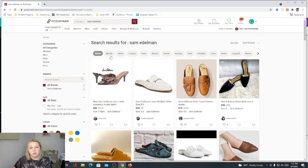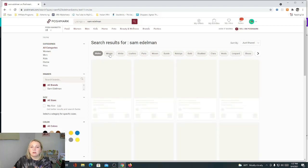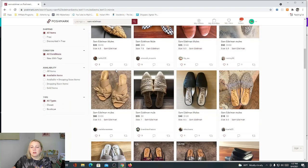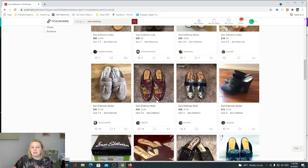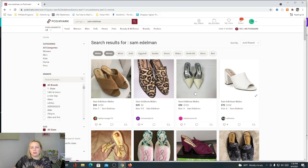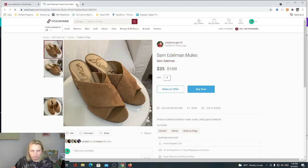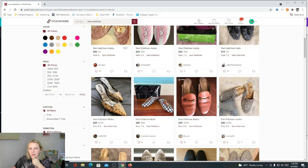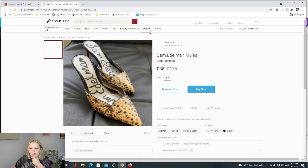Looking at mules on Poshmark — the Mini, I've never heard of that one, it wasn't in what we looked at. We do have the Natalias covered, but I don't see the Lennys. I wonder if 'Mini' is a misspell of 'Lenny.' What's strange is all of these listings just say 'Sam Edelman mules' with no style name at all. Is that something new people are doing now — just typing in 'Sam Edelman mules'? That is really strange.